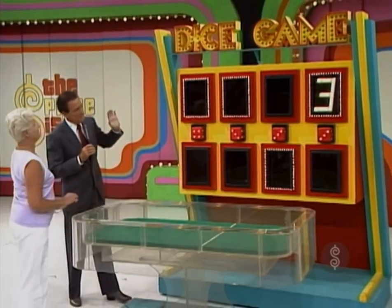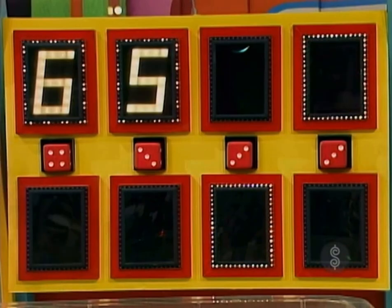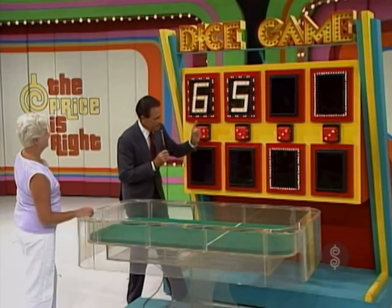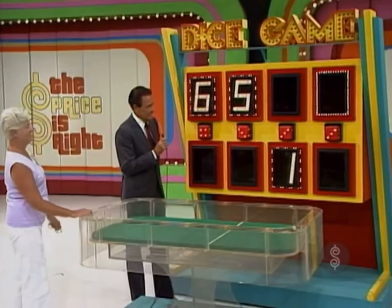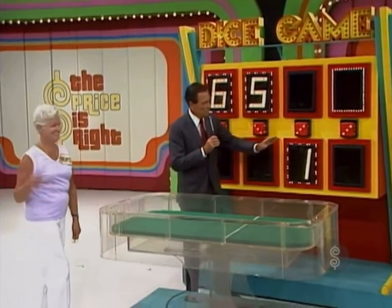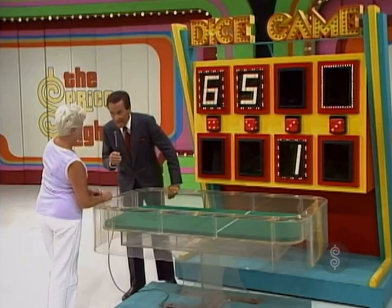Now, we are going to find out whether you have won that car. Light up the first number. So far, so good. Light up the next number, please. Oh, yes. Light up the next number. Good enough. And now we're down to the last one. Margaret, if that number is higher than three, that pretty little red car belongs to you. Light up the last number. Oh, no.